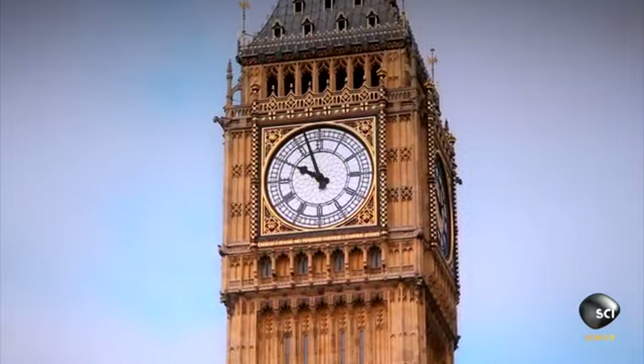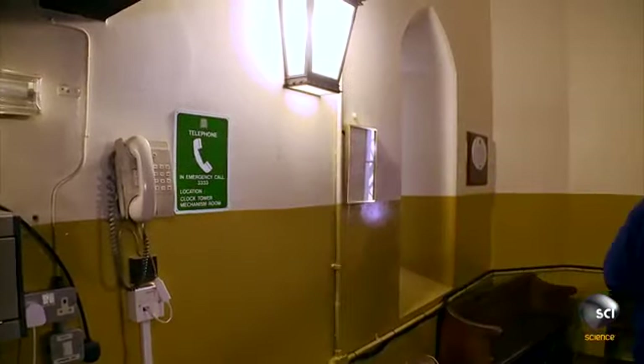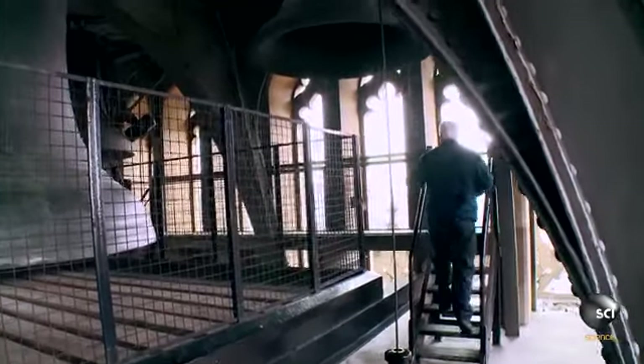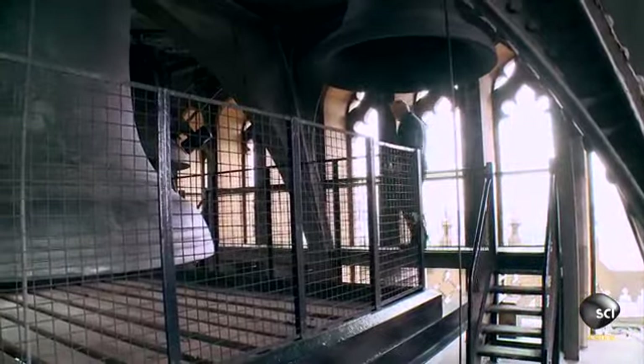Ian checks if Big Ben is on time. He gets an accurate reading of Greenwich Mean Time and then heads to the Belfry. It's currently almost 10 a.m.—will Big Ben chime on time?